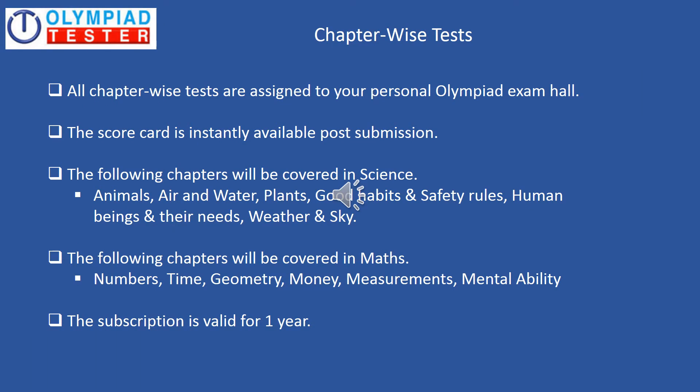Chapter Wise Tests. All Chapter Wise Tests are assigned to your Personal Olympiad Exam Hall and the scorecard is instantly available post the submission of the test. You can see the syllabus from where the questions would be asked — this is for both Science and Maths — and the subscription is valid for one year. There are quite a few free Chapter Wise Tests available on the site; you could actually try them out as well.